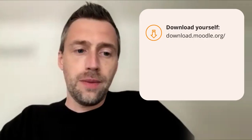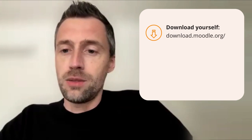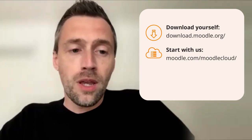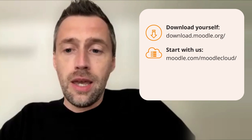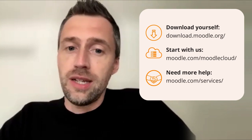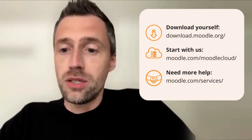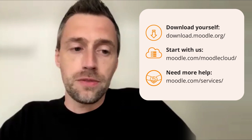There are a number of ways to access Moodle. First, you can go to download.moodle.org, download Moodle yourself, install it, and start working with it. If you're looking for a hosted solution — particularly for a smaller organization — you can use Moodle Cloud, a hosted Moodle site ready to go within a couple of minutes, suitable for sites up to a thousand users. For larger organizations needing more help, it makes sense to reach out to one of our Moodle partners, who can assist with hosting, customization, and other types of support. We have over 100 Moodle partners worldwide.